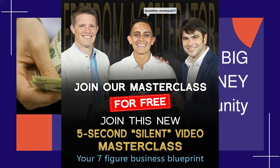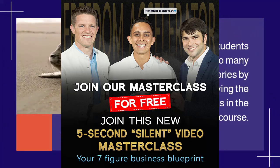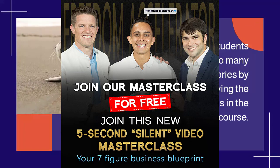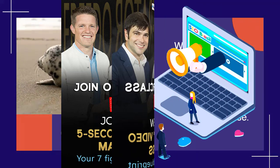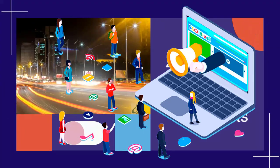Below is the opt-in link and webinar link at qualityaffiliatehacks.com. Here is the checkout page link also at qualityaffiliatehacks.com. All the links will be in the description of this video.